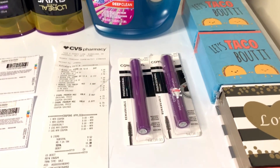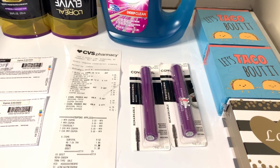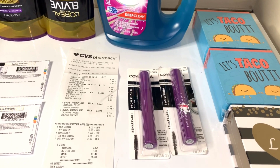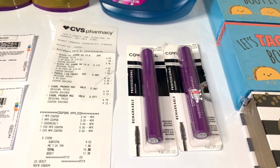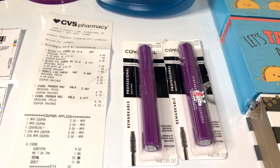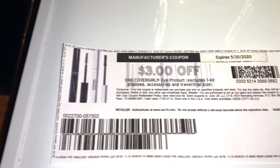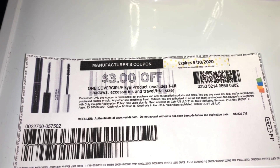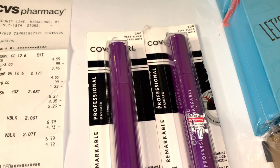I got two CoverGirl mascaras. This week CVS has a spend ten dollars, get seven dollars back in Extra Bucks promotion. So I bought two of the CoverGirl mascaras — they were $6.79 each — and I used two coupons. This coupon right here I printed off for three dollars off, and I also had this same coupon clipped to my CVS account. I got back a seven dollar Extra Buck.